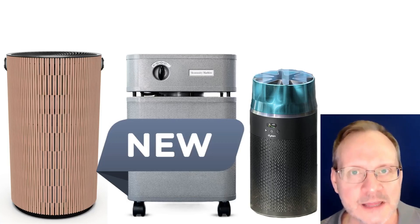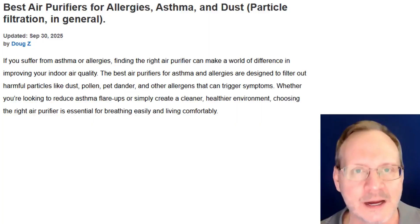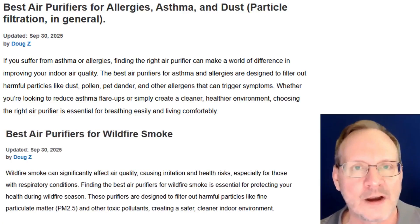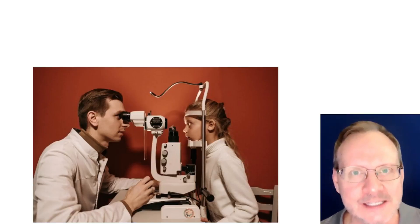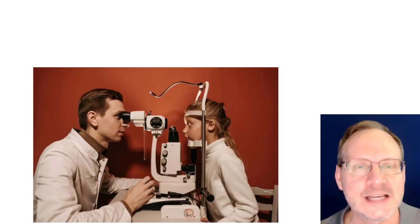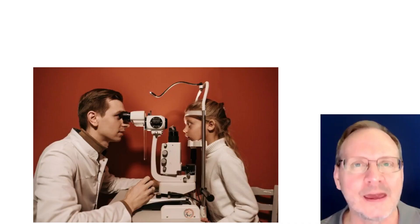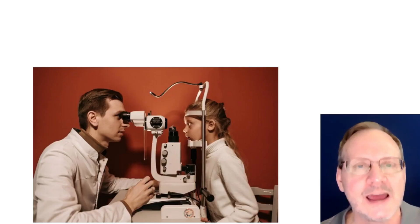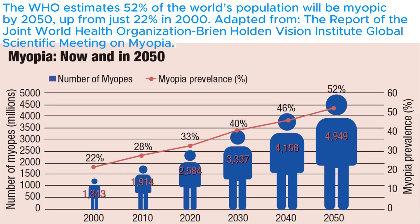I'll put links to the three units in the description. I also recently updated my best air purifier rankings list for allergies, asthma, and dust, as well as my best air purifier ranking list for wildfire smoke — the links are below for your viewing pleasure. Moving on to air quality and eyesight: a new study led by an international team, including scientists from the University of Birmingham, found that lower exposure to nitrogen dioxide and PM2.5 was linked to better eyesight in children. They believe that cleaner air can play a vital role in protecting children's eyesight and may even improve vision.